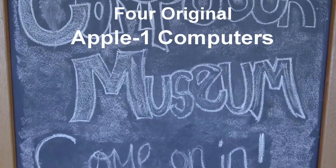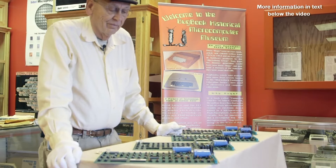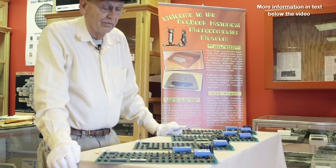Hello. Welcome to the Bugwick Historical Microcomputer Museum here in Floyd, Virginia. We're very pleased and proud to have as our museum collection four original Apple I computers.